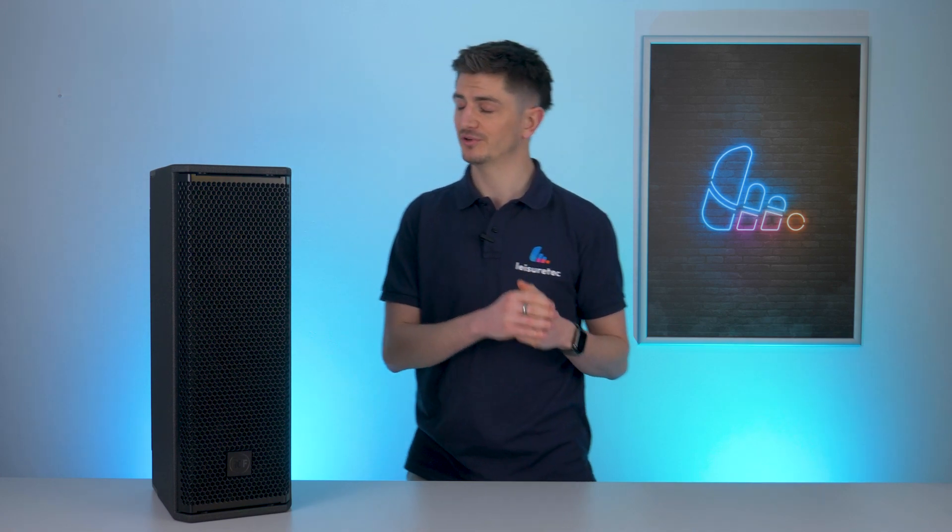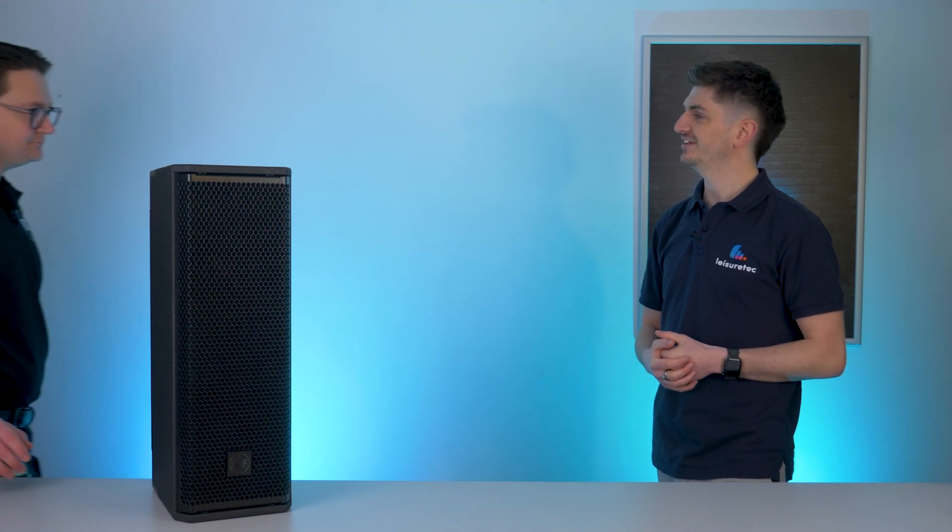Hi guys, welcome back to another product profile. My name's Charlie and today we're joined by Alfie from RCF who's going to take us through a new product. Today we're going to be talking about the new point source speaker from RCF, the NXL14A.